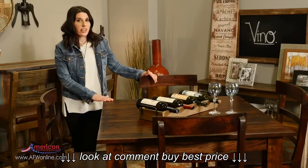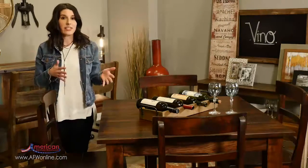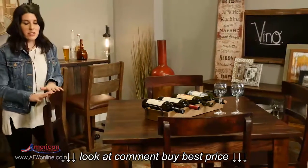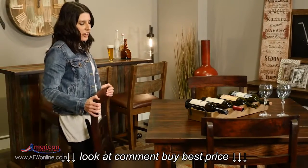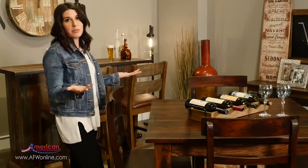Counter height tables were originally designed for small spaces. What's great about using a counter height table if you have a small space is that you're utilizing the vertical height of the room. Not to mention, if you want to use backless stools instead of chairs, you can easily scoot the stool underneath the table to again provide more space.